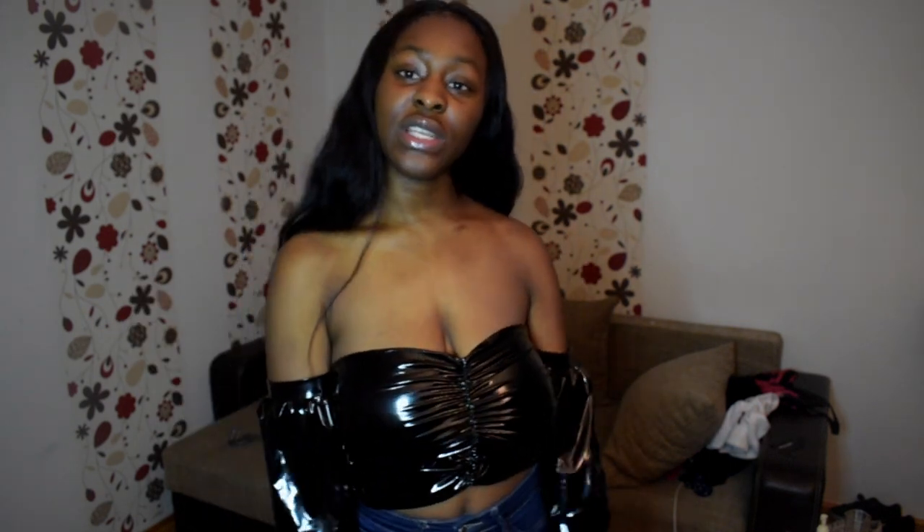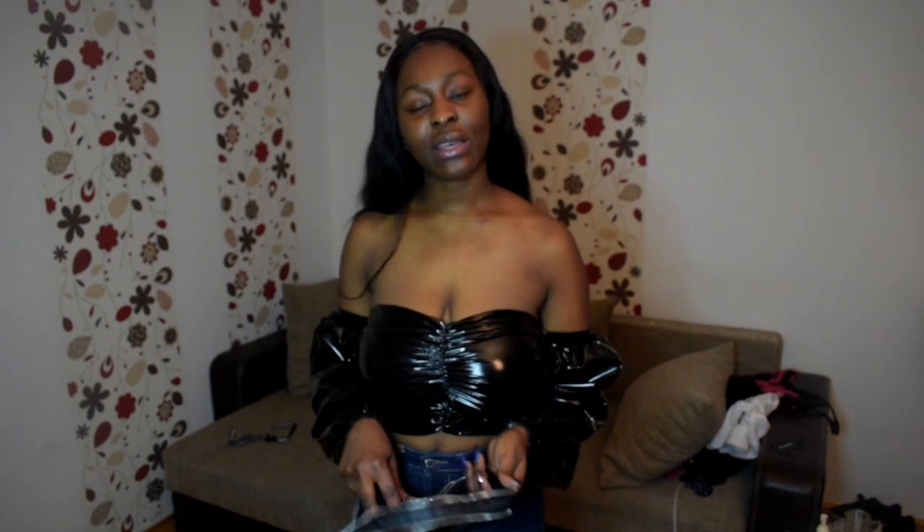That is the end of my Pretty Little Thing try-on haul! I'll drop the links down below so you can click directly to the page for each outfit. If you think I rated anything lower than it deserves, comment down below. Don't forget to share, subscribe, like, and hit the bell button so you get notifications when I post. I'm very dehydrated now so I need to eat and drink water. See you guys later, bye!